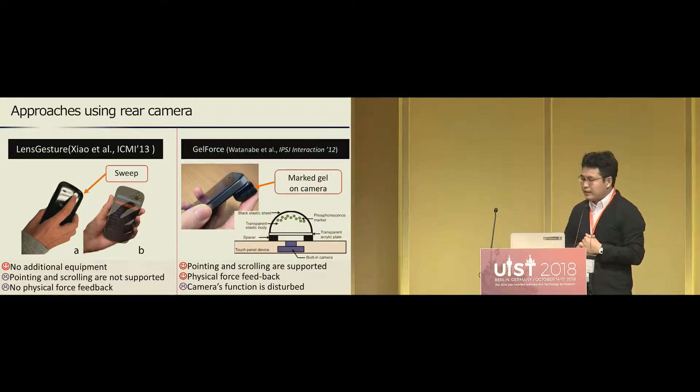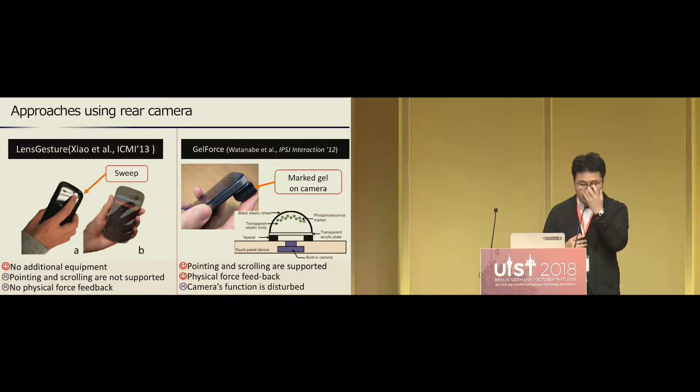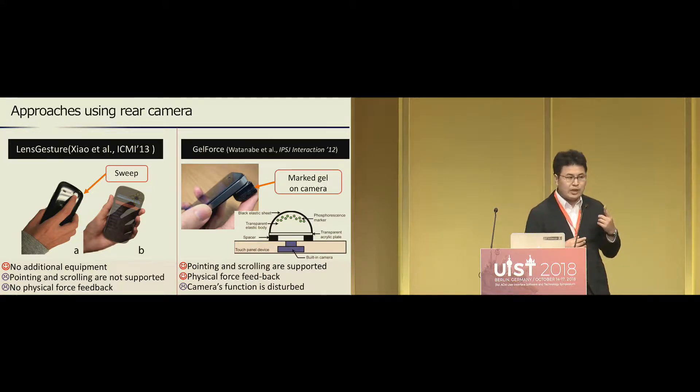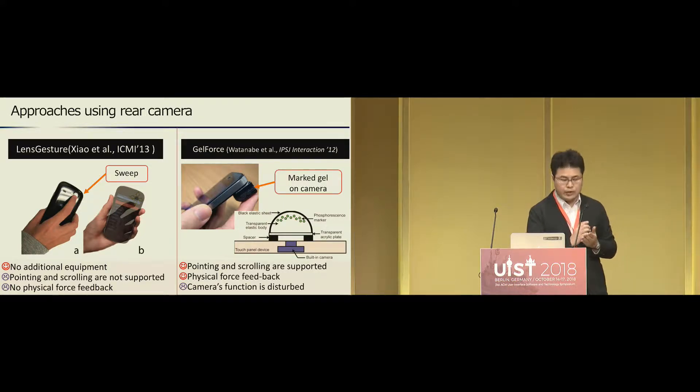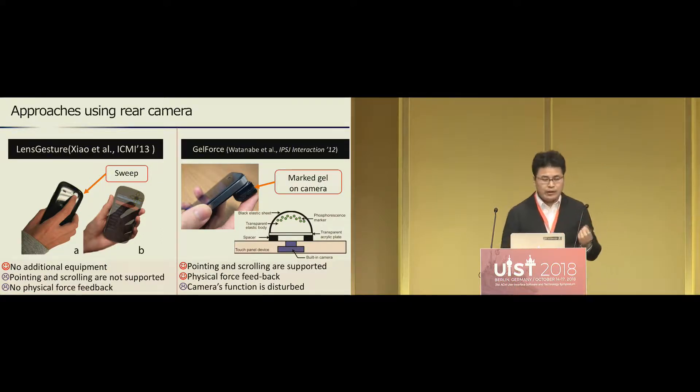Gale Force places a marked gel over the smartphone's camera and captures finger gestures on the gel. It allows users to use continuous actions such as pointing or scrolling, and the user can receive physical feedback from the gel. Unfortunately, this approach disturbs the camera's function because the marked gel hides the camera's view, so a user can't use the camera unless removing the gel.